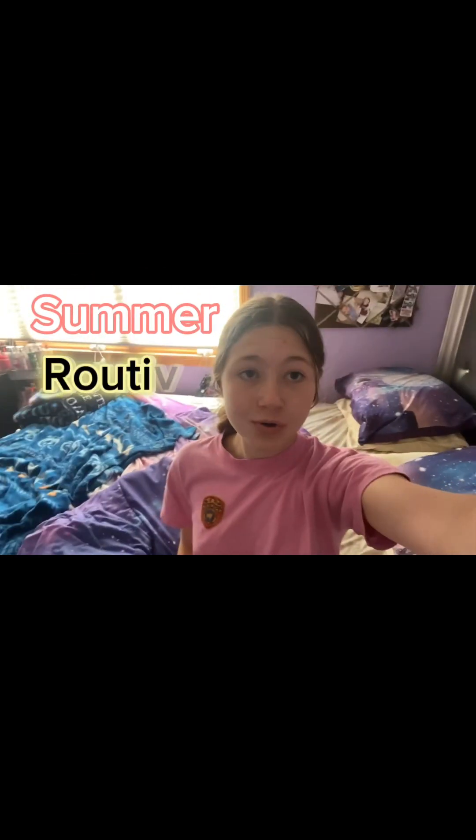Hey guys, welcome back to my YouTube channel! Today we are going to be doing a summer routine. I've never done one of these before on TikTok or YouTube, so I'm very excited. But right now I just have on my PJs.